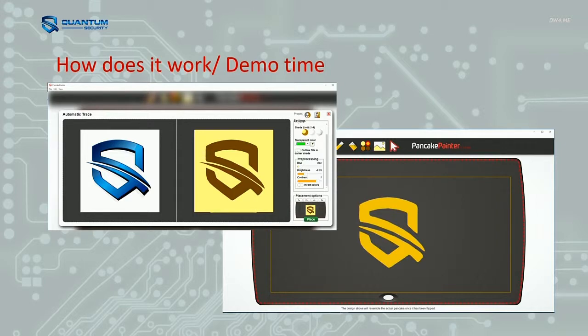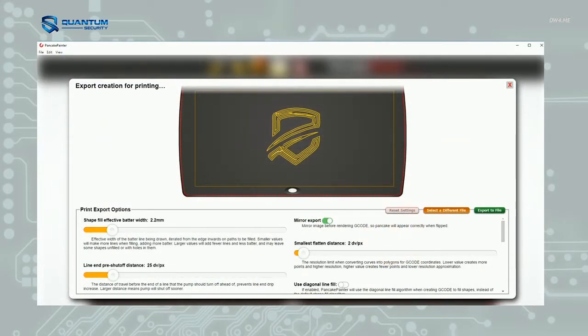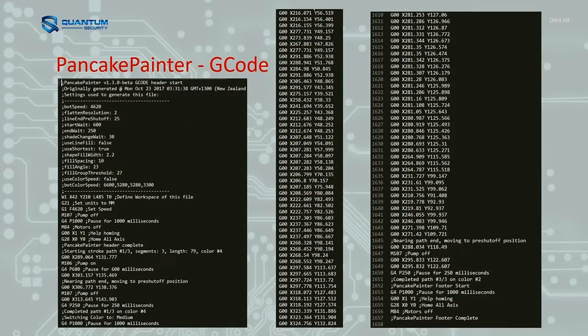Essentially you go and pick an image and port it into the software where it goes and vectorizes it. Rather than just being a rasterized image that's a whole bunch of lines, it tries to pick point A to point B so that it's a set of coordinates you're printing rather than an image file. That then changes into G-code — a whole bunch of line paths to follow. For a pretty simple image it's 1700 lines of code, and it's mostly just XY coordinates telling it where to go.